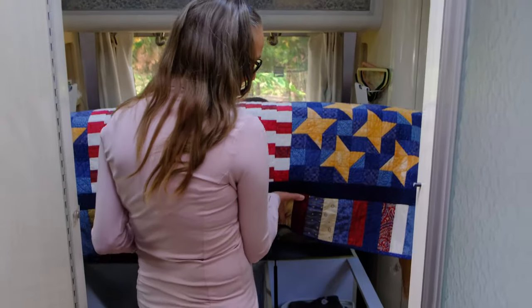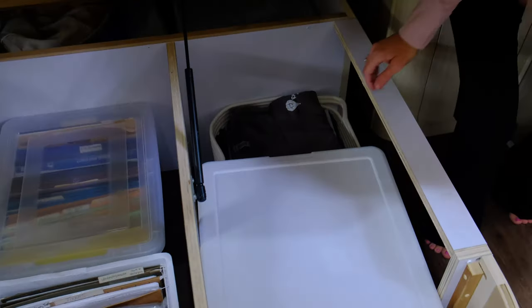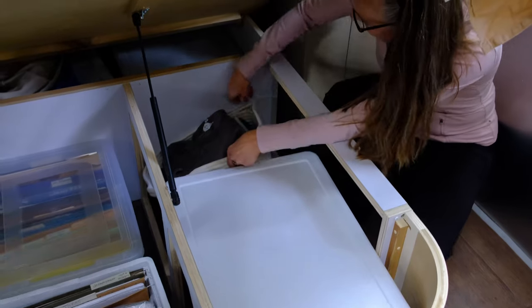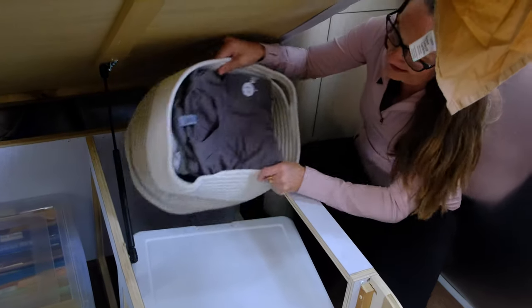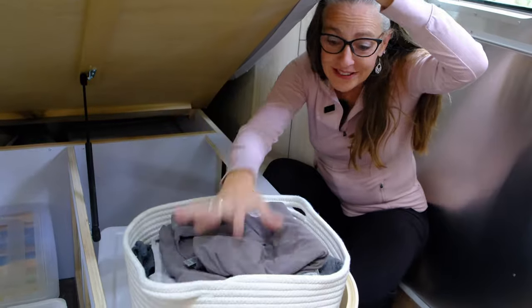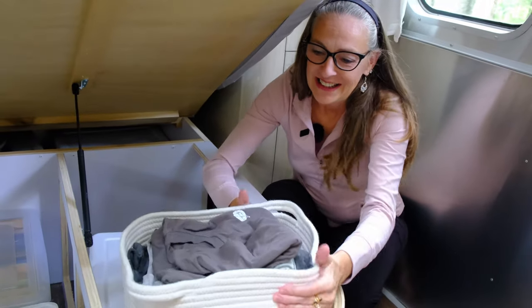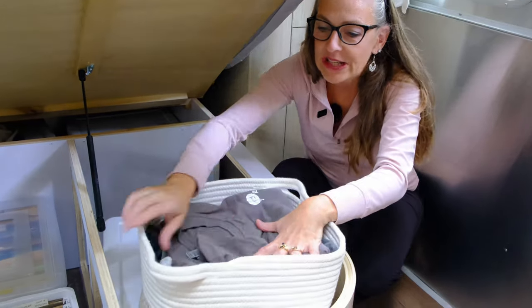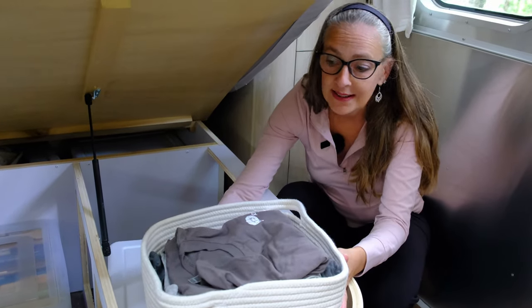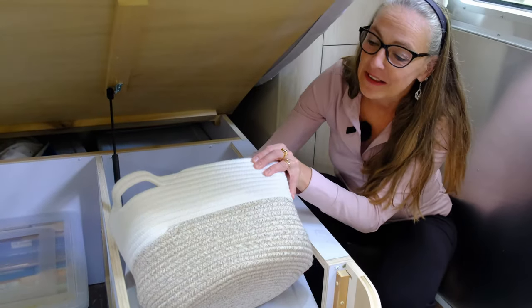We also have under-bed storage, with one basket on my side and one on Jim's side for extra storage under the bed. It's squishy but firm, gives a sturdy place to put extra clothing, squishes into the spot it needs to fit, and they look really nice too.